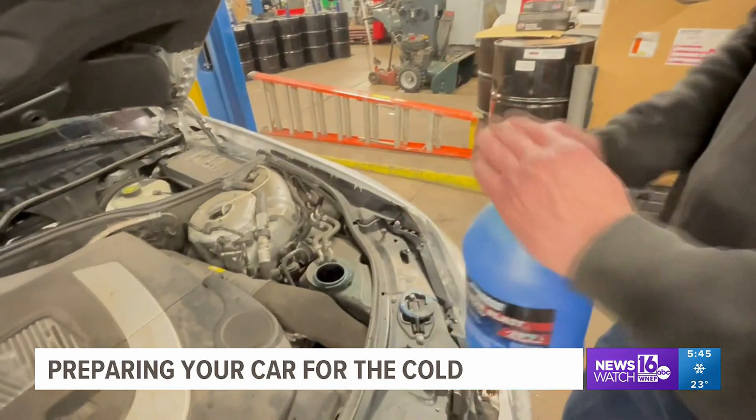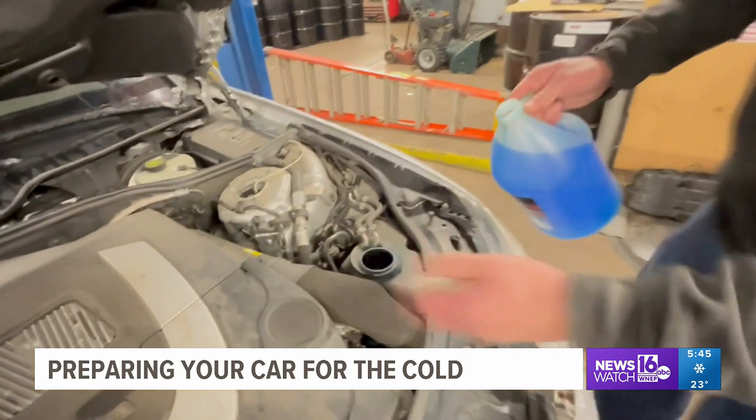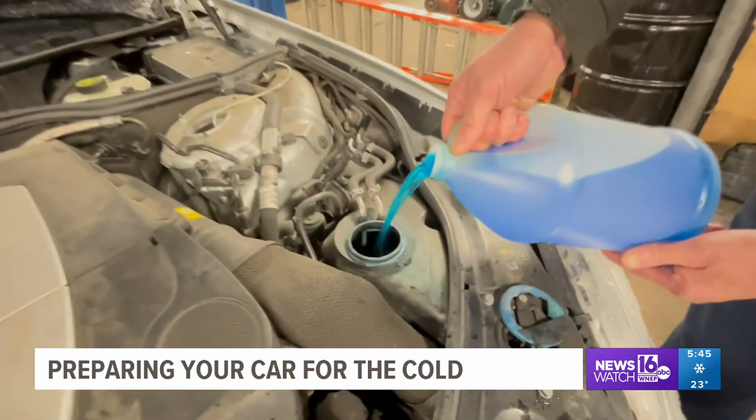So even if you're not driving a lot, that battery could be drained. In addition to checking your battery, if you want to avoid a trip to the shop in between snowstorms, you should check your fluids too.